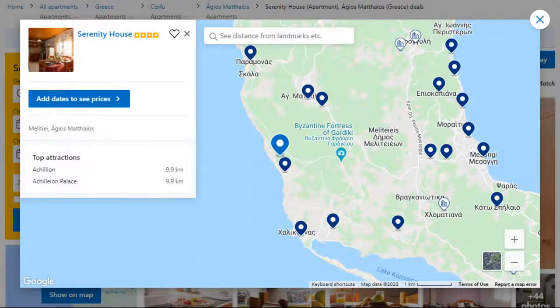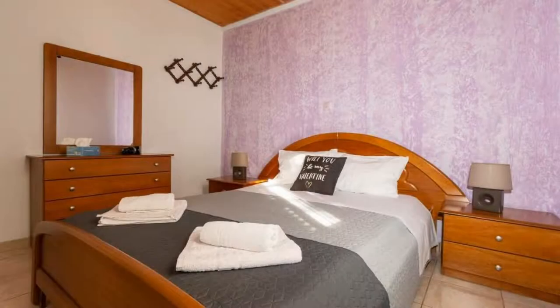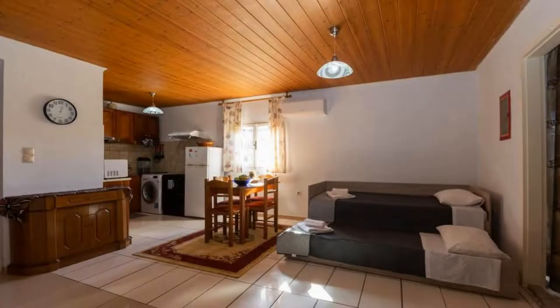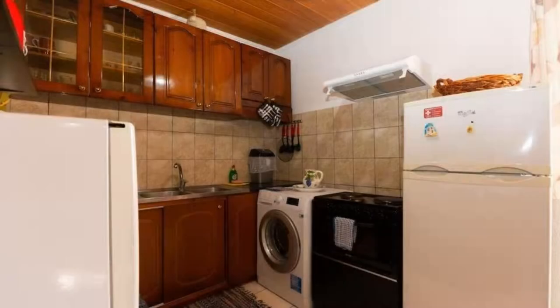Number 2. This is a 4-star property. The location of the property is first class and the guests love walking around the neighborhood. Check-in time is 3 pm and check-out time is 12 pm. Guests are required to show a photo ID and credit card at check-in. Pets are not allowed in this property. There is one type of room available on booking.com. You can book online and enjoy it.